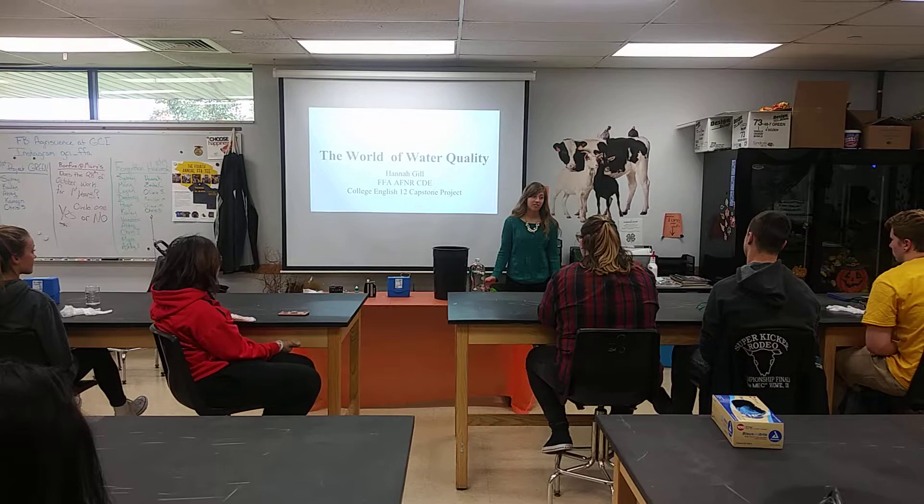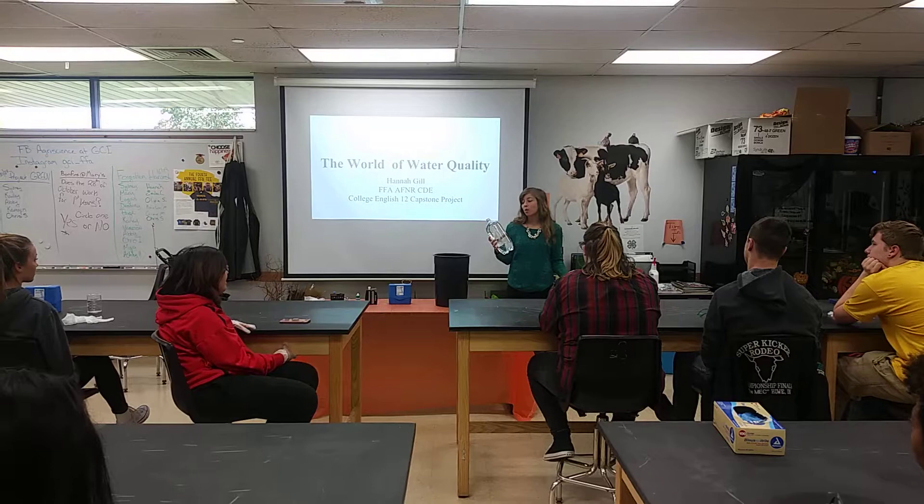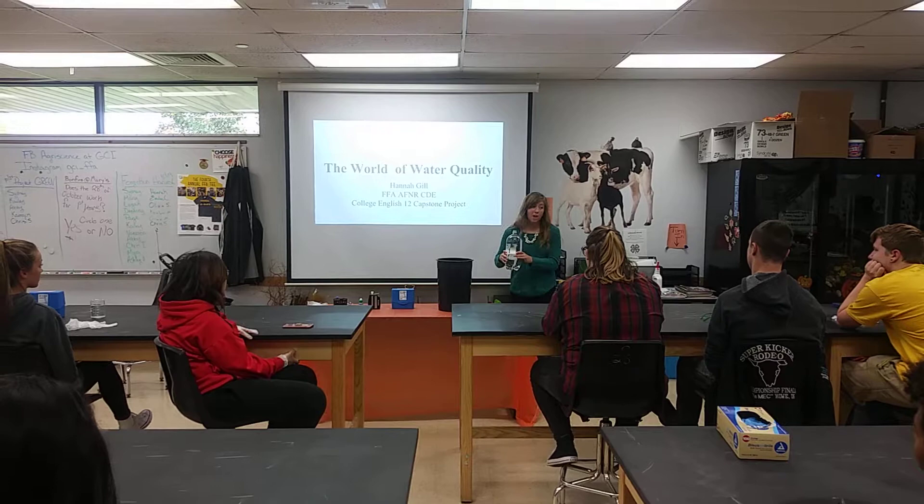I want you guys to imagine that this represents all the water in the world. What I'm going to pour into the bucket will represent the salt water, and what will remain in the bottle will represent the fresh water. Tell me to stop pouring when you think what's left in the bottle is about equivalent to the percent of water that is fresh.